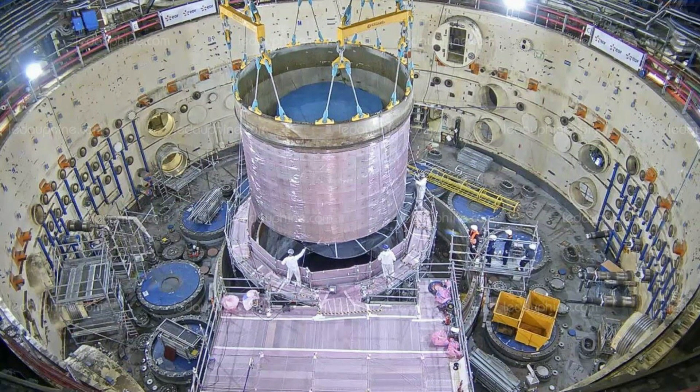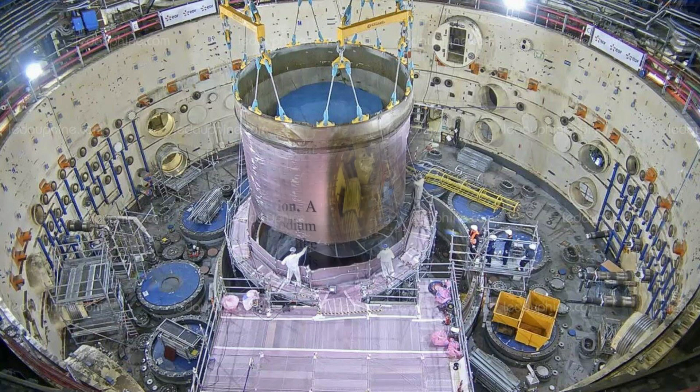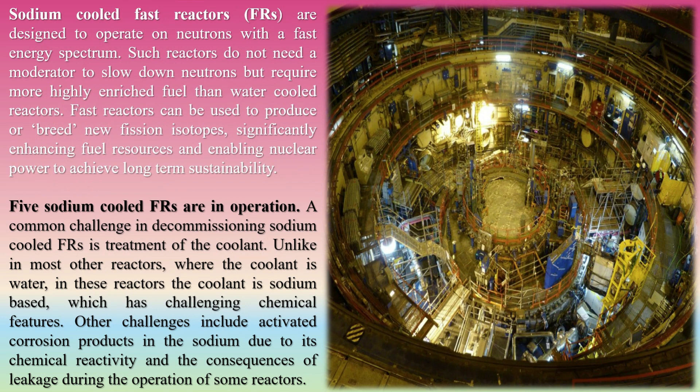A sodium-cooled fast reactor is a fast neutron reactor cooled by liquid sodium. The SFR designation refers to two generation reactor proposals: one based on existing liquid metal-cooled reactor (LMFR) technology using mixed-oxide fuel (MOX), and one based on the metal-fueled integral fast reactor. Sodium-cooled fast reactors are designed to operate on neutrons with a fast energy spectrum and do not need a moderator to slow down neutrons, but require more highly enriched fuel than water-cooled reactors. Fast reactors can be used to breed new fission isotopes, significantly enhancing fuel resources and enabling nuclear power to achieve long-term sustainability.